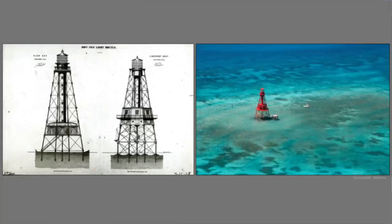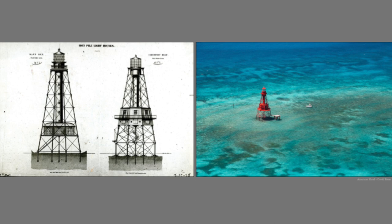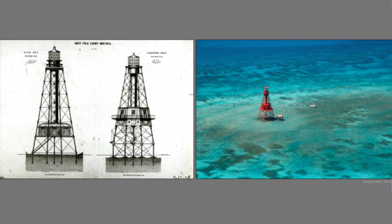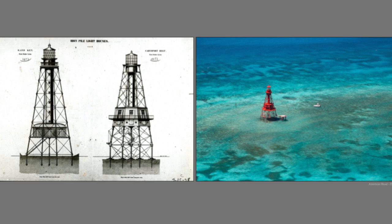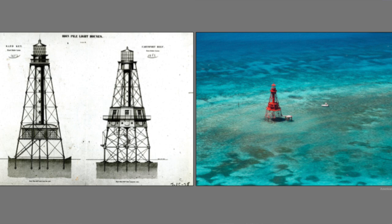In the 1850s, things started changing. The government put significant investment into establishing lighthouses along the reef. All the Key Westers were making a huge lump of money off of wrecking, but it still wasn't good for business that ships were going on the reef. They built lighthouses from the Tortugas all the way up — about 20 years of work starting in the 1850s. Ultimately, with those lighthouses, wrecking started to wane because now navigators knew where the reef was and could stay safe.